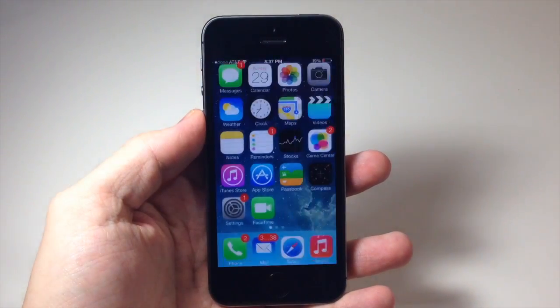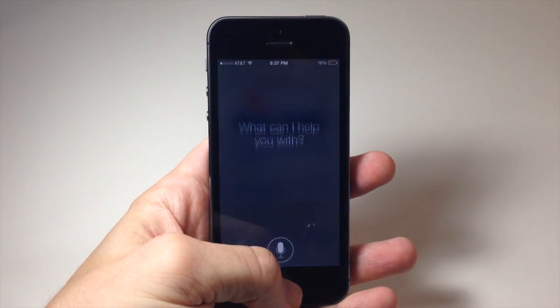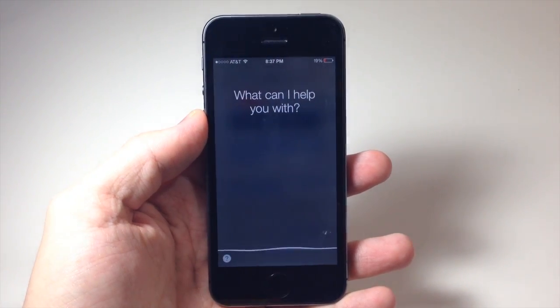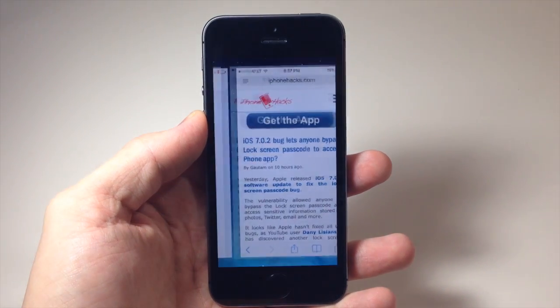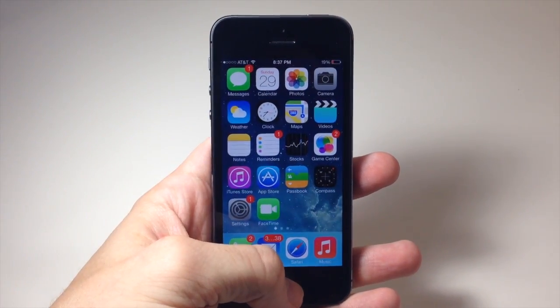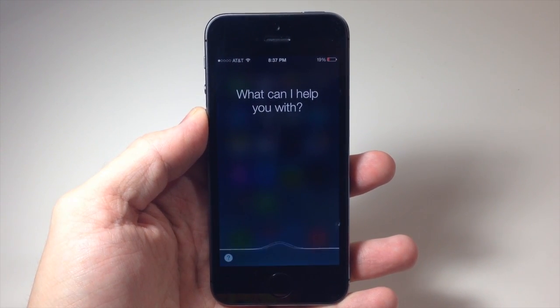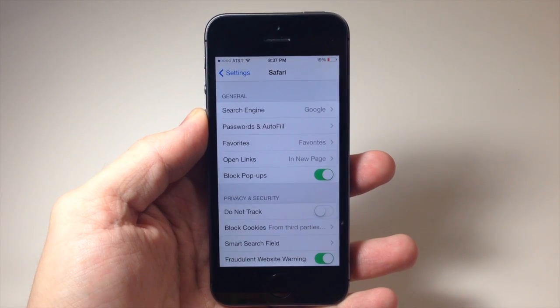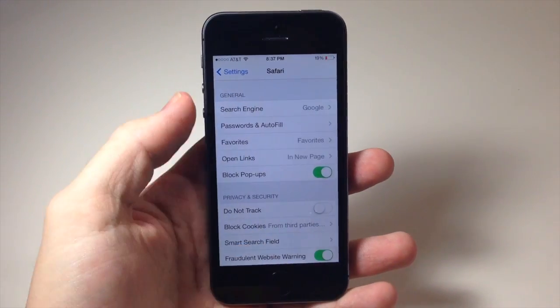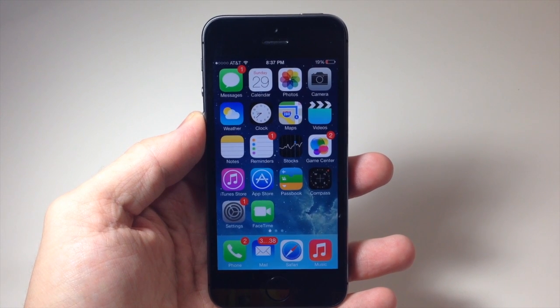So let's try another one here — Safari. Open settings. You can see there it opened right up. Open Safari settings. And there it opened right up again. So you can basically do this with any application that has settings.